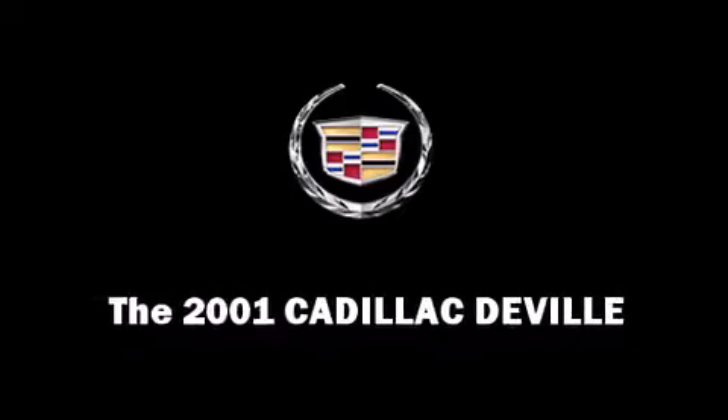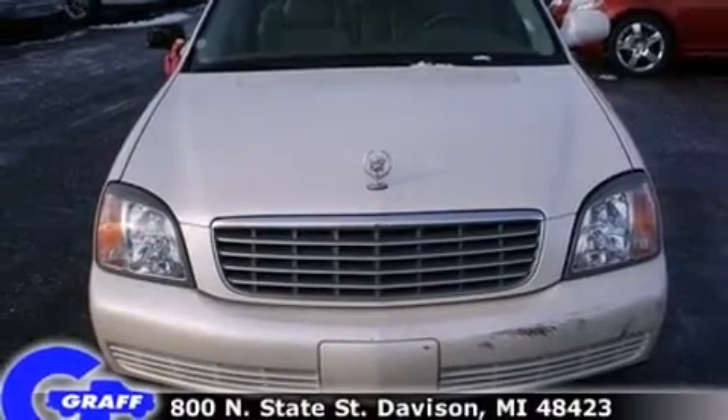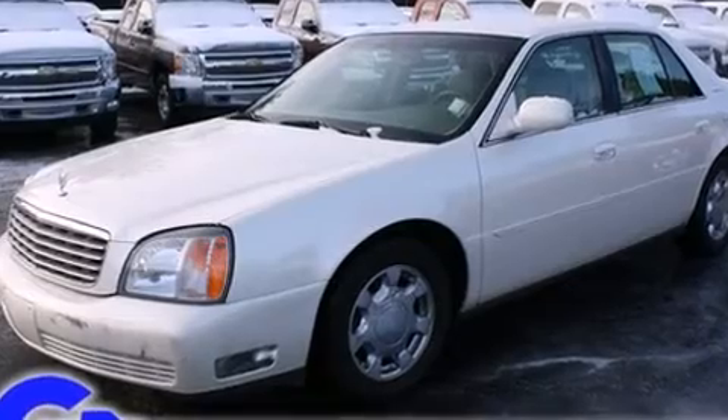This 4-door, 6-passenger sedan provides exceptional value. Under the hood, you'll find an 8-cylinder engine with more than 250 horsepower, providing a smooth and predictable driving experience.